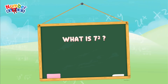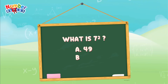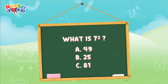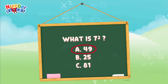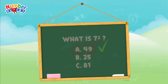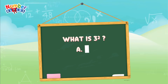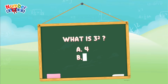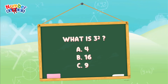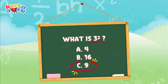What is 7 squared? Is it letter A, 49? Letter B, 25? Or letter C, 81? The answer is letter A, 49 — 7 squared is equal to 49. Now what is 3 squared? Is it letter A, 4? Letter B, 16? Or is it letter C, 9? The correct answer is letter C, 9. 3 squared is equal to 9.